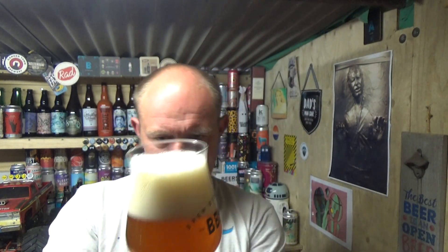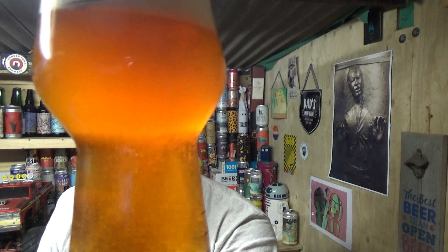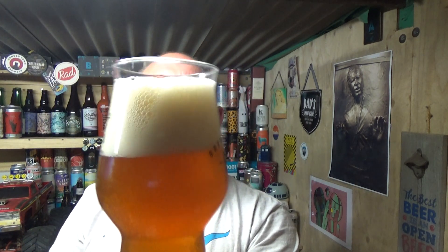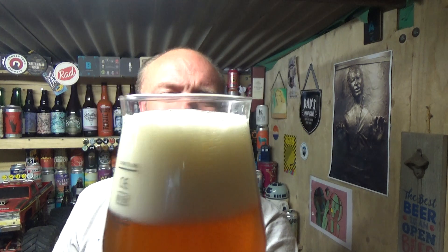Okay, beer in the glass — yeah, nice deep dark orange, quite a bit of carbonation in there roaring away, and we've got a three-finger compact, slightly off-white head. It's got a creaminess about it.